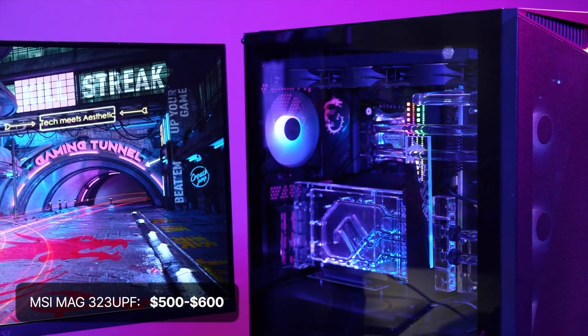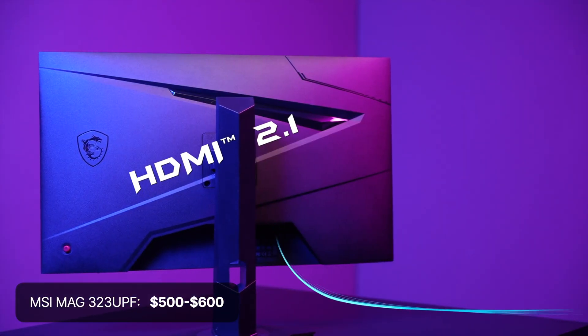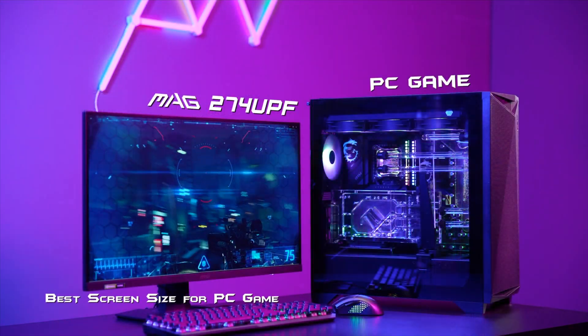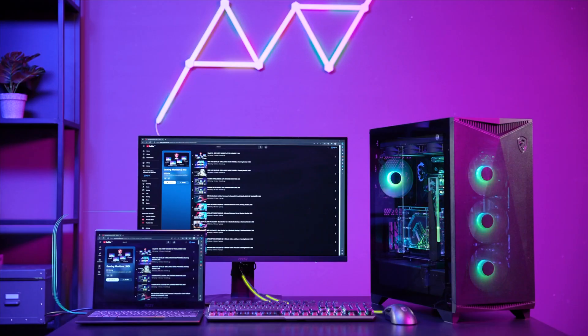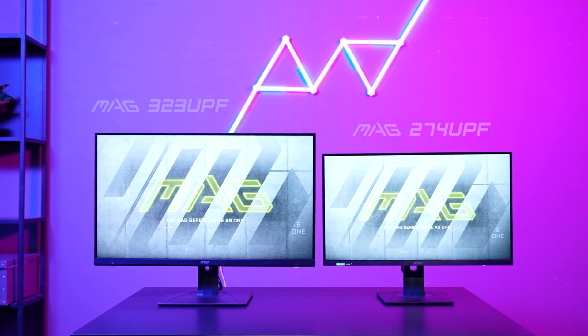If you don't want to spend that kind of money, then I'd recommend the MSI 323UPF. It is a 4K 160Hz IPS monitor currently available at just $500, which is an insanely good deal. Usually I see it priced between $550 and $600, which is still a good price for it.